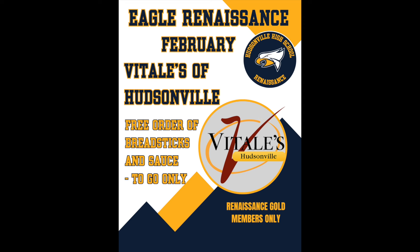Renaissance Gold members, Business of the Month this month is Vitaly's — one of the best ones in my opinion. Get a free to-go order of breadsticks just for showing your student ID and Business of the Month card. Little trivia here: did you know I got banned from eating breadsticks at Olive Garden? Ask how many I eat. How many did you eat, Mrs. Tenbrock? All of them.